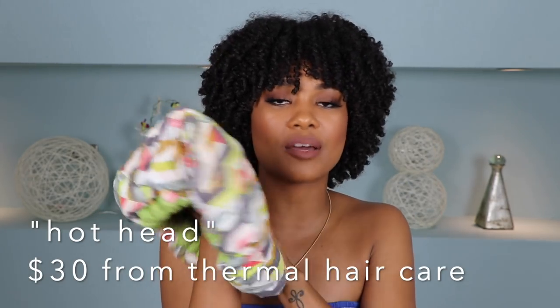Next up is my Hot Head. I love this thing — it is life-changing. This is something you use while deep conditioning your hair to really get the product into your hair shaft. You put it in the microwave and it has little beads inside that heat up, so when you put it on your head it adds heat to your deep conditioner, which allows your hair shaft to open up and really receive that moisture. It brings your deep conditioning to another level — you no longer have to go to a salon.